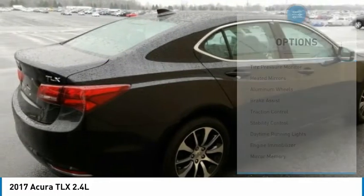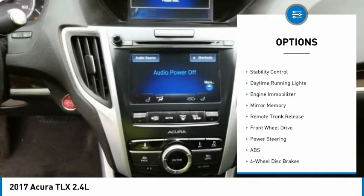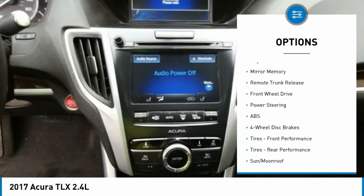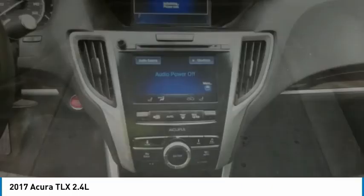Here are some of this vehicle's great options: tire pressure monitor, heated mirrors, aluminum wheels, brake assist, traction control, stability control, daytime running lights, engine immobilizer, mini spare tire, and remote trunk release.